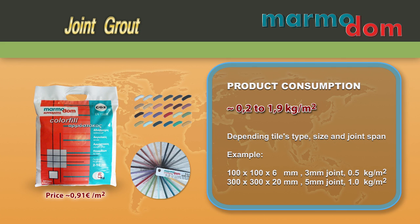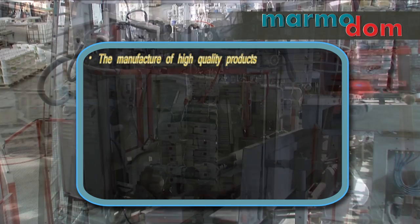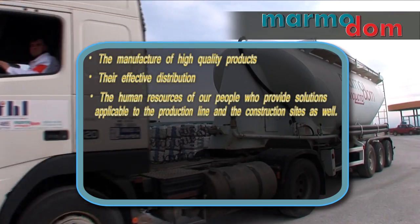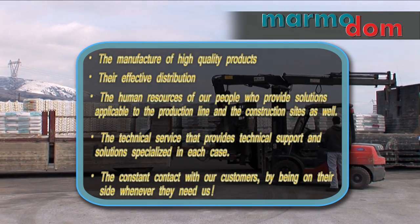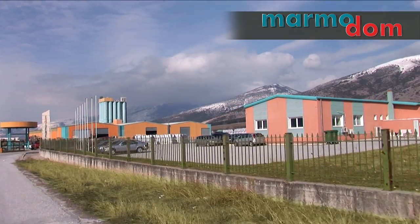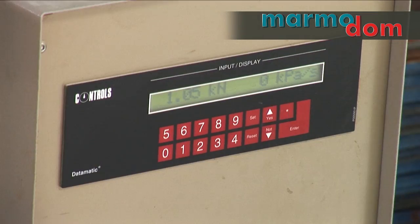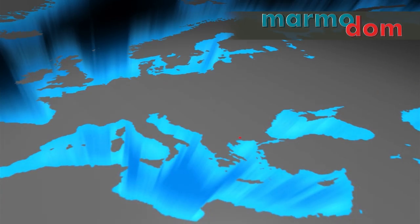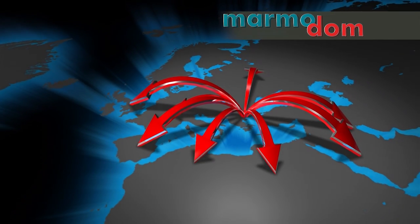They are suitable for internal or external use on walls and floors. Our success is based on the manufacture of high-quality products, their effective distribution, but mostly on the human resources of our people who provide solutions applicable to the production line and the construction sites as well. The technical service provides technical support and solutions specialized in each case, with constant contact with customers whenever they need us. Our company and its products are certified and comply fully with ISO 9001-2008 and Rhineland requirements for production, design and sales. Our products are certified according to updated EN standards and bear the CE marking, which states that each product complies with EU directives about health, security and environmental protection, allowing free distribution in the European market.